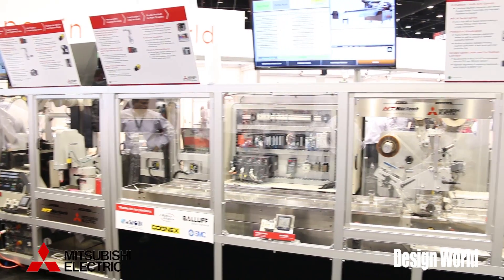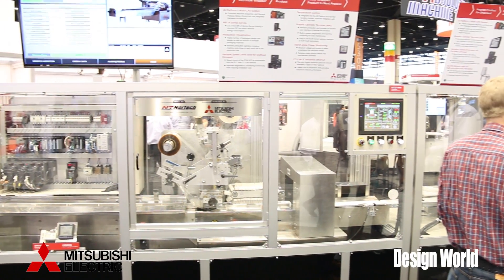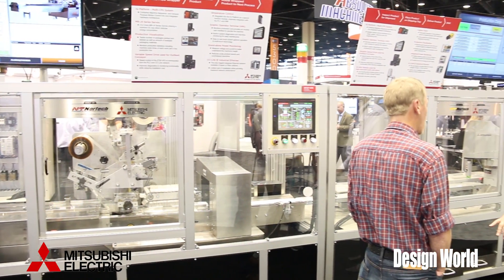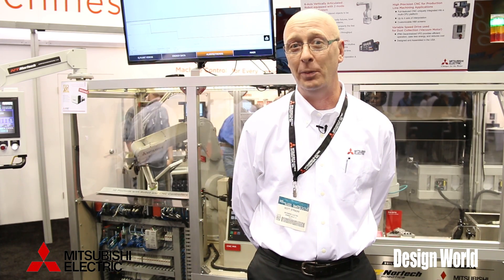The demo consists of three cells: a manufacturing cell, a packaging cell, and a logistical cell. All the cells are connected together using our open interface networks and our SCADA package for ERP or SRP production systems. I'd like to go into each cell a little bit in detail.